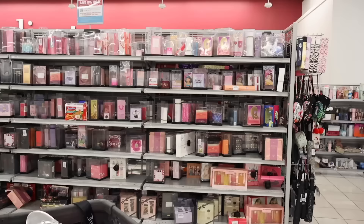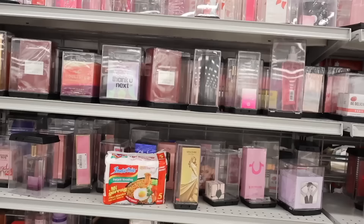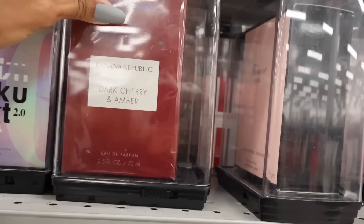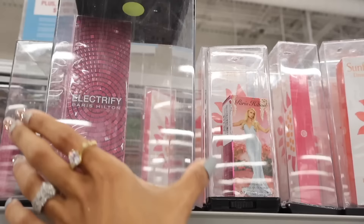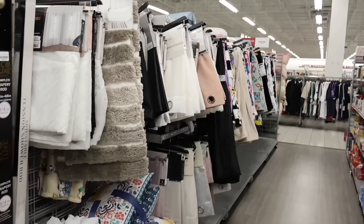Look straight ahead — they actually have a really big perfume section! They have Thank You Next, Be Delicious, Paris, Banana Republic, Dark Cherry, and Amber — so cool! And they also have Electrify and Paris Hilton — we've never seen this perfume before! Really cool, and this one is only $20 — a really good deal.